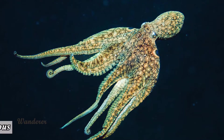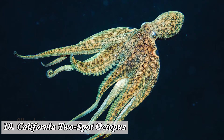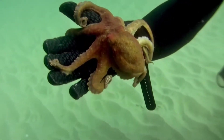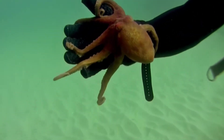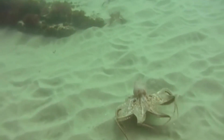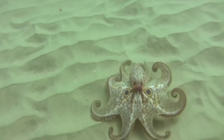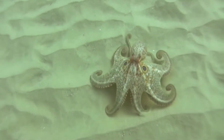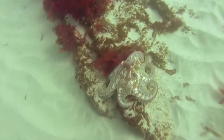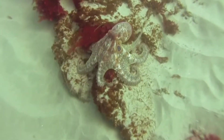Number 10: California Two-Spot Octopus. This colorful octopus has two bright blue spots beside its eyes, thought to be a defense mechanism against predators. It resides in fairly shallow waters, as it likes to hunt and crawl in search of prey, as well as hide among rocks on the sandy sea bottom. If startled, it may quickly jet out into the open water.